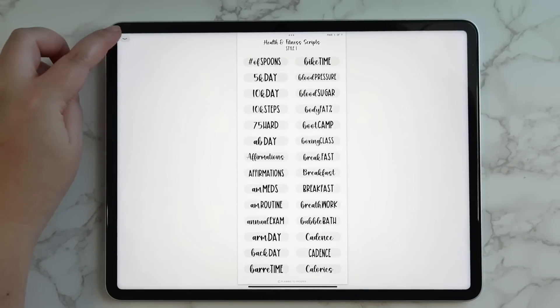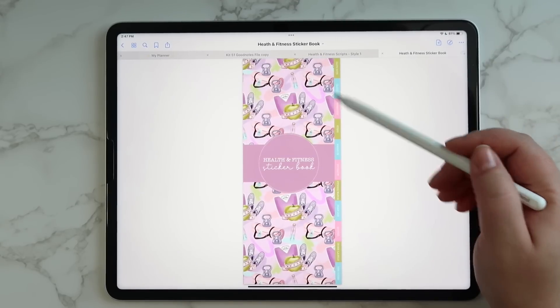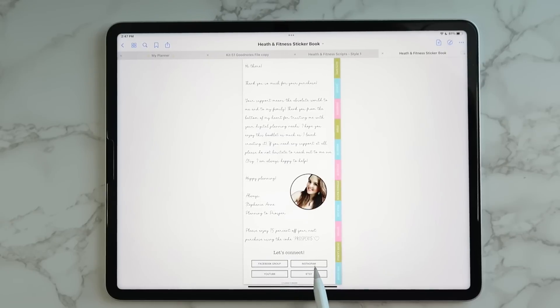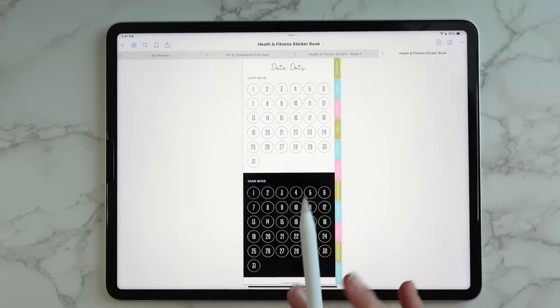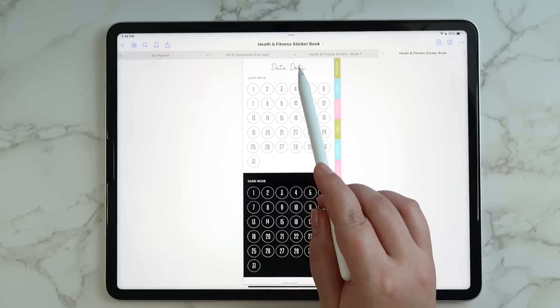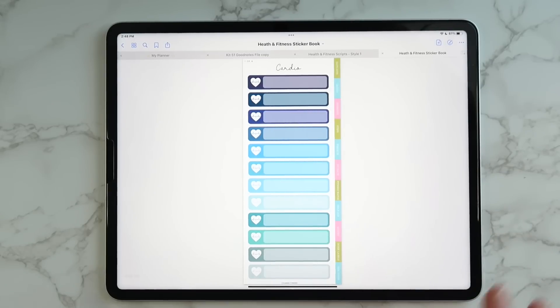Then we have the health and fitness sticker book, which works the same as all the other sticker books in the shop. It's hyperlinked so you can get to different sections easily. You open it by tapping the circle, which takes you to a page with a note from me plus quick links to the Facebook group, Instagram, YouTube, and Etsy shop. You also get date dots in light mode and dark mode — standard across all the sticker books.